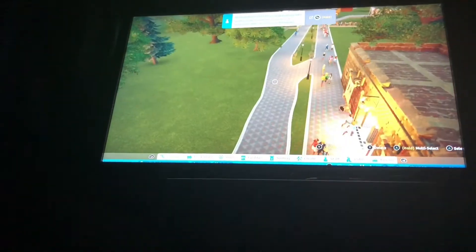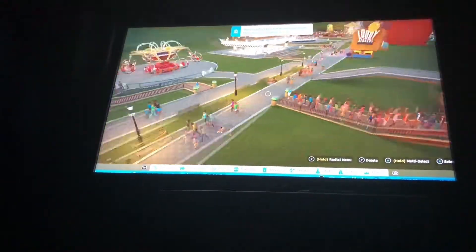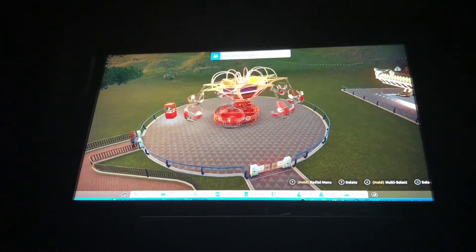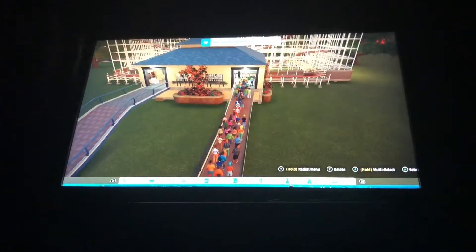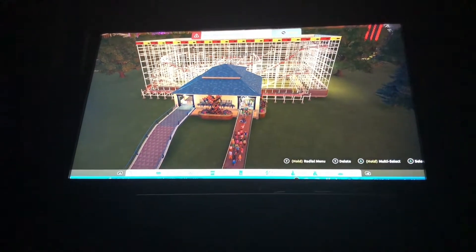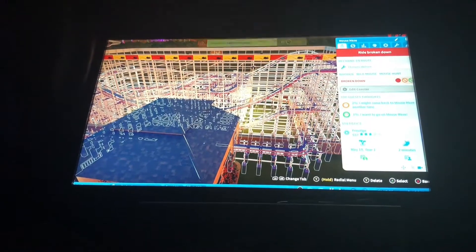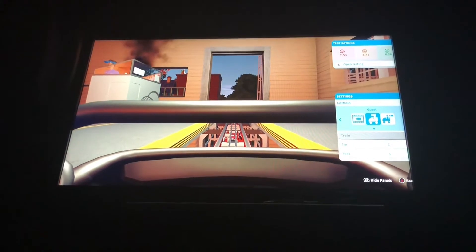Got some bathrooms right here, just in case you gotta take a pee or a poo at the park. And right here we got the tornado thingy that you would see at like the carnival. And right here we got the first roller coaster — gonna ride it. Oh yay, it's in the station. Oh no, it's broken down. Well, that's a bummer.